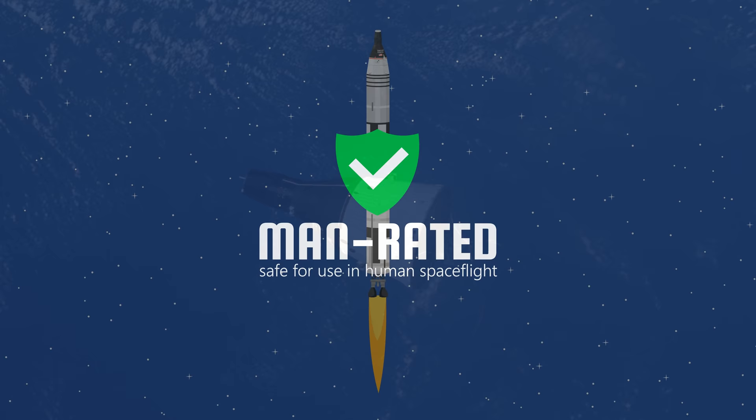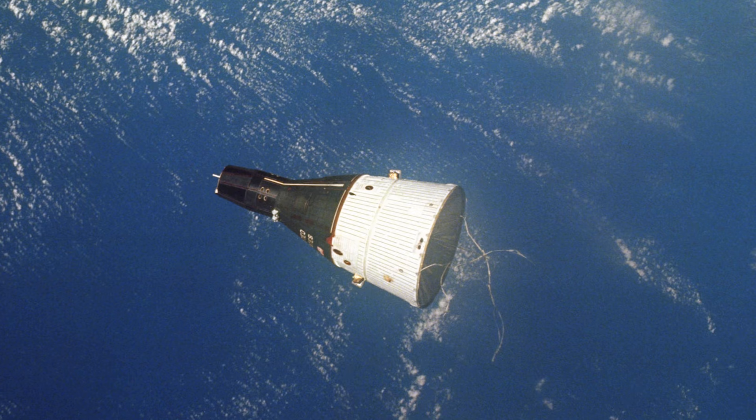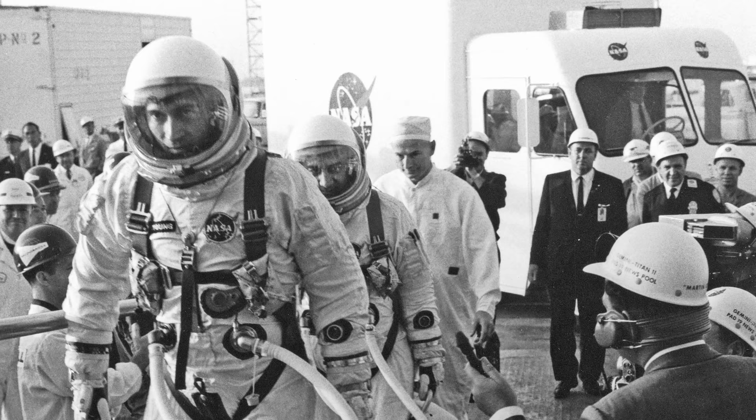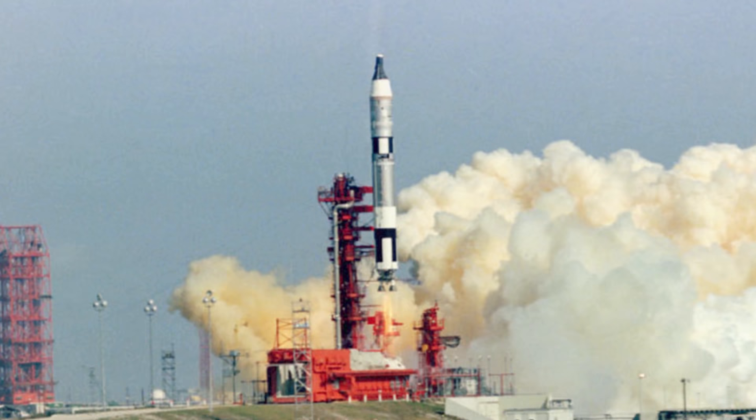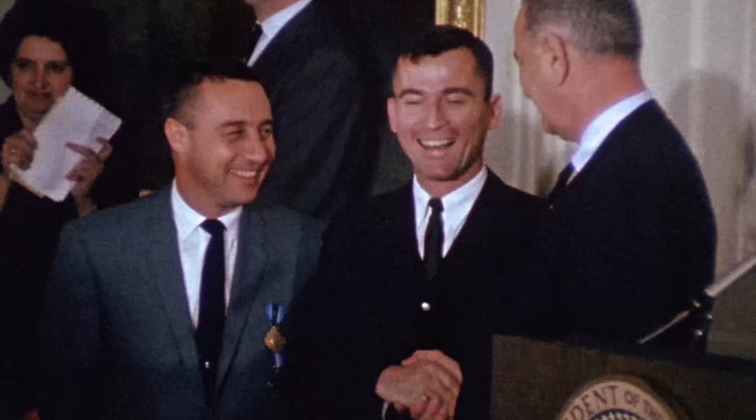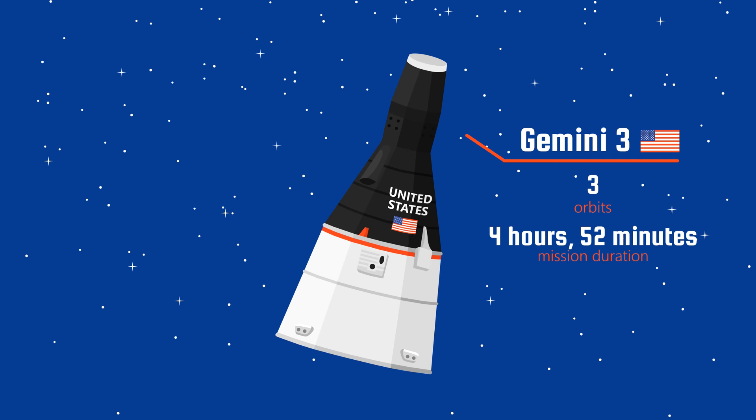However, a second unmanned launch was needed to make sure the Gemini capsule was also man-rated. These early successes paved the way for the first manned Gemini flight, Gemini 3, on March 23, 1965. It was piloted by astronauts Gus Grissom and John Young. Their main objective was to test the maneuverability of the spacecraft. In space, they completed three low-Earth orbits in their spacecraft, which they nicknamed Molly Brown.